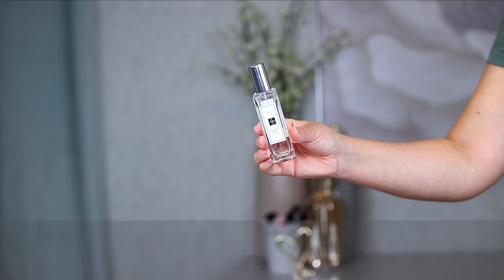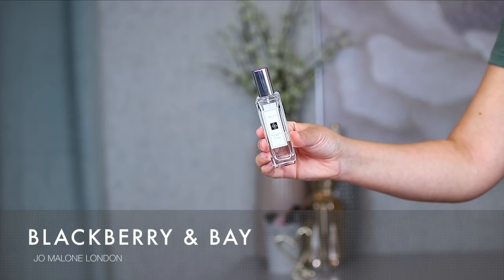The next Jo Malone is the Blackberry and Bay Cologne — it has a spiciness to it, like a fruitiness with a spice undertone. Obviously blackberry is prominent, but the bay leaves are really prominent too, and it's done so well — fruity with that hint of bay leaves. The notes are blackberry, bay leaves, and cedarwood, described as a fresh citrus fruit formula. It has that prominent spicy feel but it's done really well alongside the fruity and citrus notes.